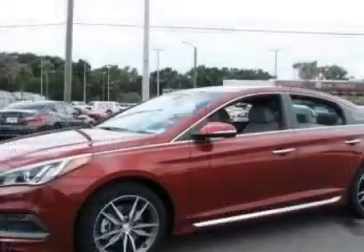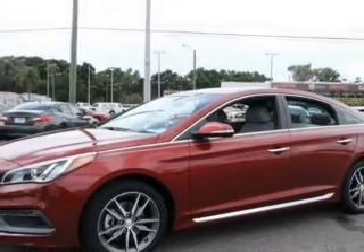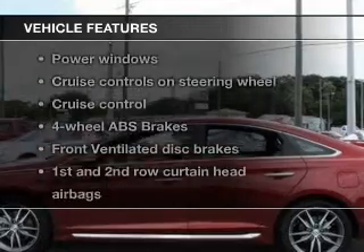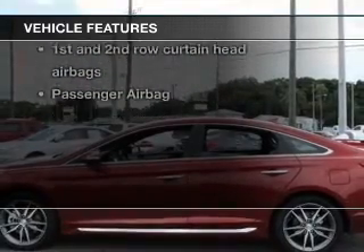Brake safely with the anti-lock braking system. Heated seats are a desirable comfort feature. And with these notable features, you won't want to miss out on the opportunity to own this amazing ride.